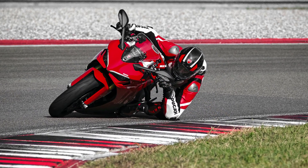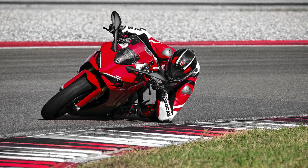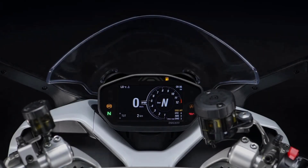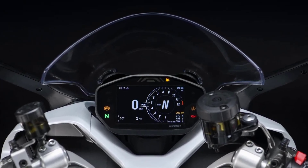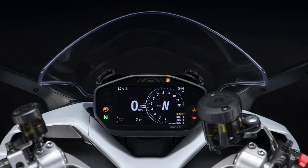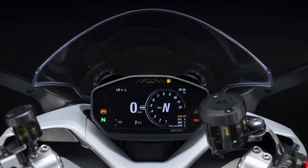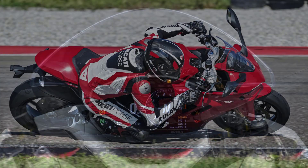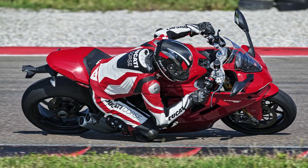The bike also incorporates Bosch Cornering ABS to ensure optimal control in all riding conditions. The 2024 Supersport 950S is equipped with a range of practical features, including a height-adjustable windscreen and a 4.3-inch full TFT display. Riders can choose from three riding modes to tailor the bike's performance to their preferences.